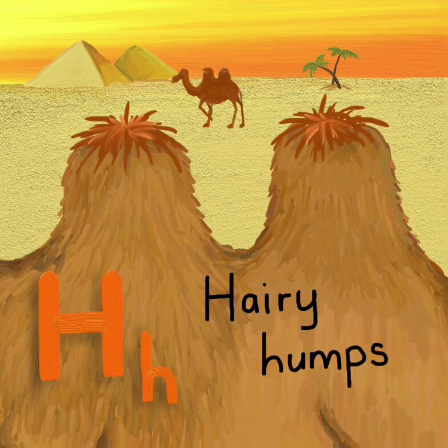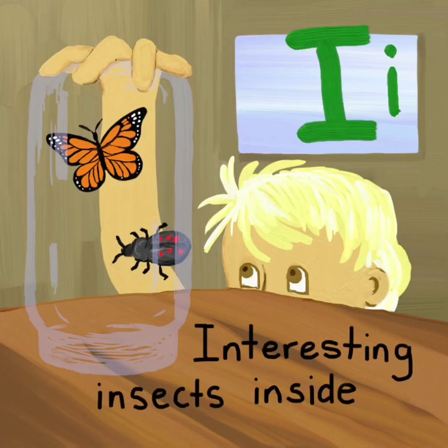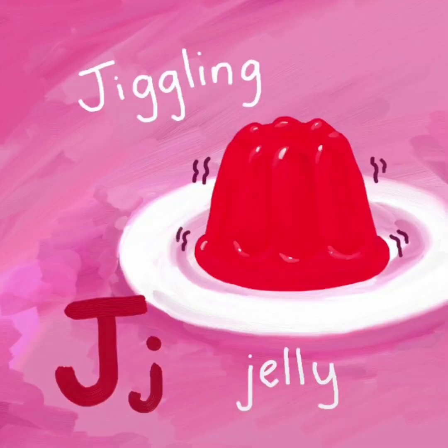H. Hairy humps. H. I. Interesting insects inside. I. J. Jiggling jelly. J.